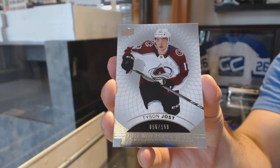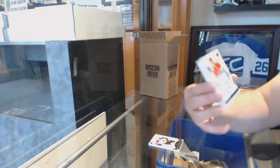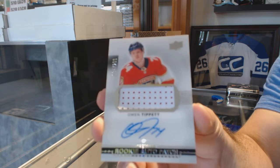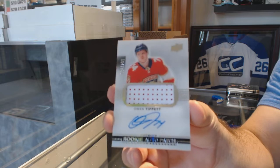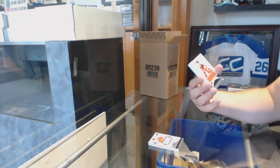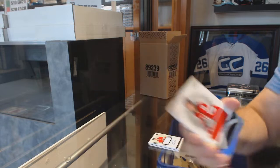These are the Upper Deck ones — it's like near impossible to open. For the Panthers, numbered to 299, Owen Tippett. For the Devils, Taylor Hall, base jersey.